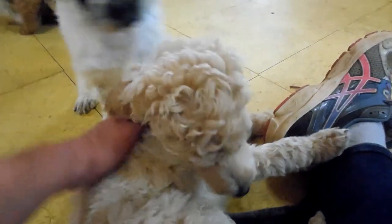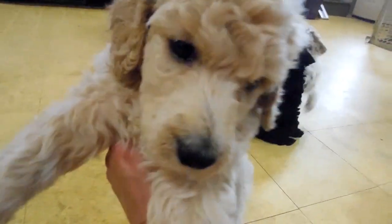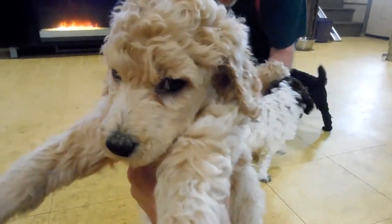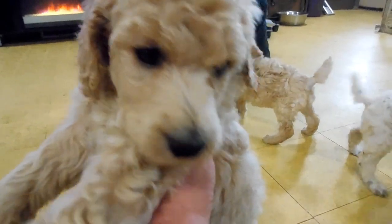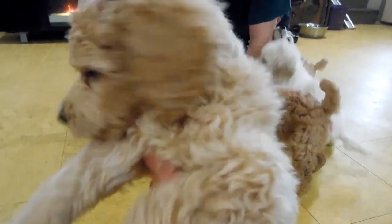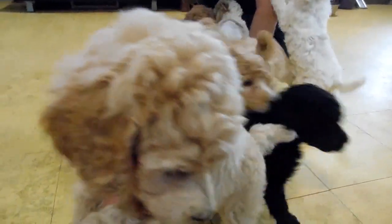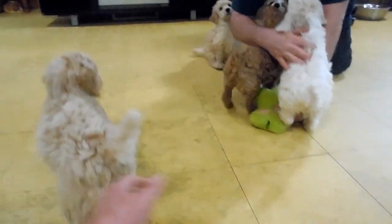This little guy here is Winston. Winston is cream. He's a sweet boy and probably the smallest male. He's a very good puppy — laid back and one of the quieter ones in the litter, not very mischievous. But he is friendly and he loves to play. He's just more laid back than the others.